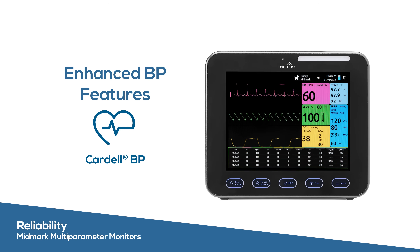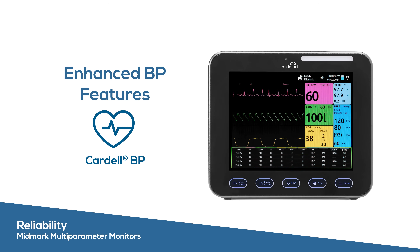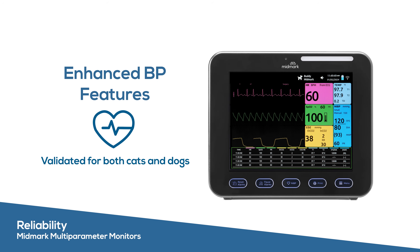Cardell blood pressure technology includes veterinary-specific algorithms that are validated accurate in peer-reviewed published studies for both anesthetized cats and dogs. An added screening mode provides more precise readings for awake patients.